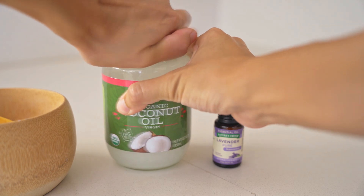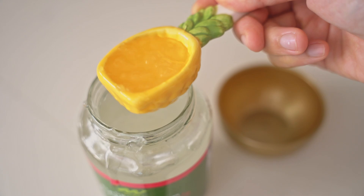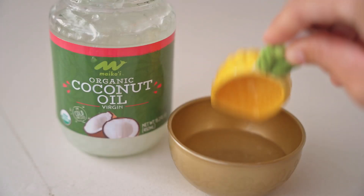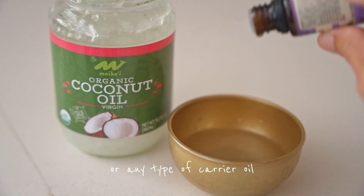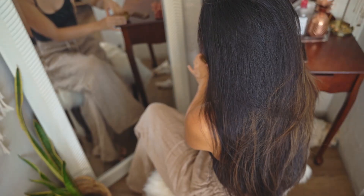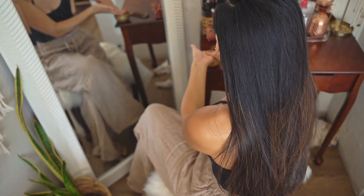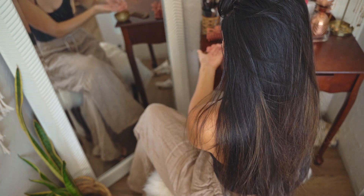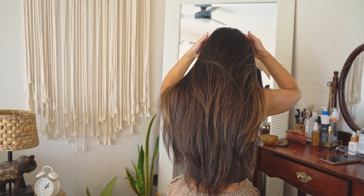Lately I've been seeing so many hair oils and masks on the market for hair growth, but there are cheaper and just as effective ways to nourish our scalp. One of my favorites is coconut oil with drops of lavender essential oil — you can also use argan oil or pumpkin seed oil. I massage this mixture into my scalp, combing my hair first to get out any tangles, then applying it in small sections for an even coat. You can leave it on for at least 15 minutes while you do the dishes or get some chores done.